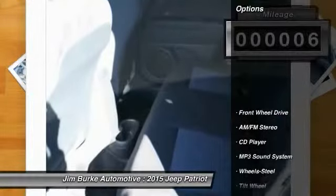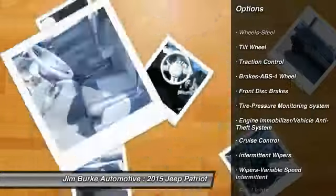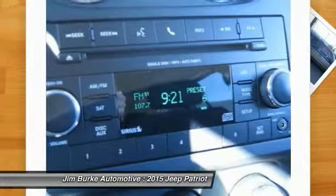Here are some of this vehicle's great options: traction control, anti-lock braking system, power steering, cruise control, floor mats, AM FM stereo radio, rear defrost, FWD, fog lights, and child safety locks.